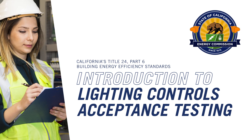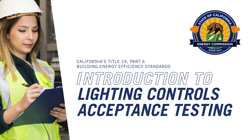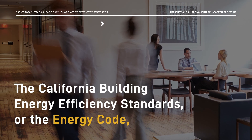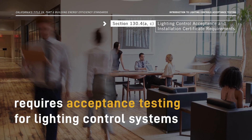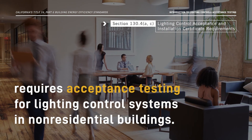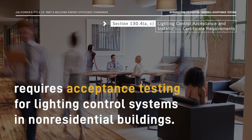Welcome to the Introduction to Lighting Controls Acceptance Testing video. The California Building Energy Efficiency Standards, or the Energy Code, requires acceptance testing for lighting control systems in non-residential buildings.